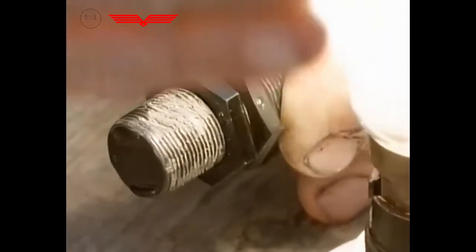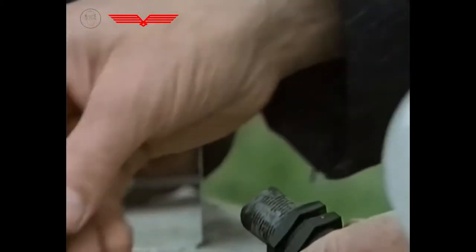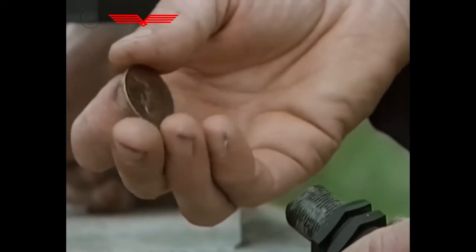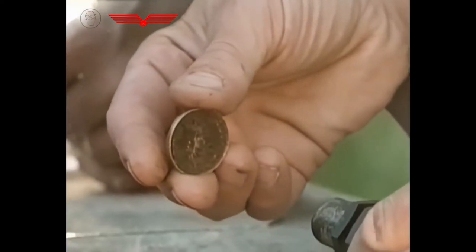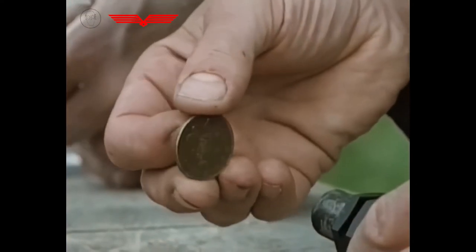Sensors like this are amazingly versatile. I used one last year to detect the difference between the head of a coin and the tail — I simply polished the head so it reflected the beam, but didn't polish the tail.